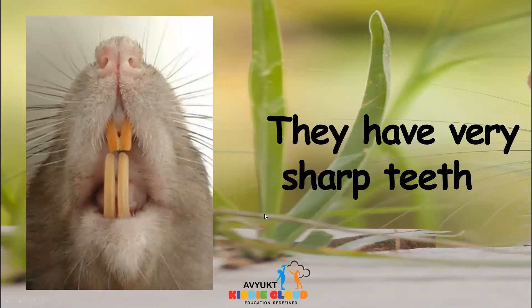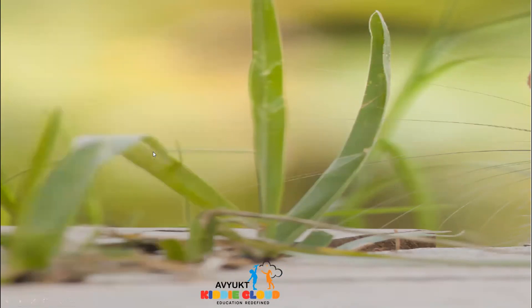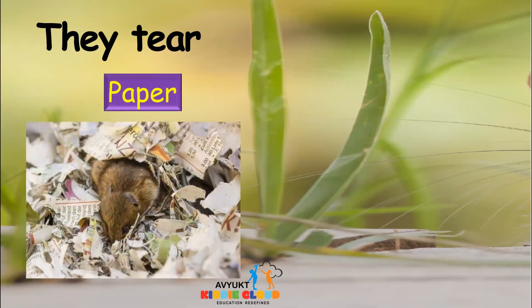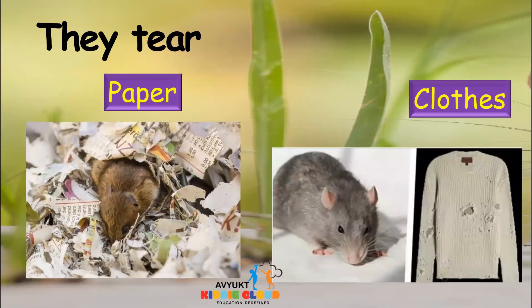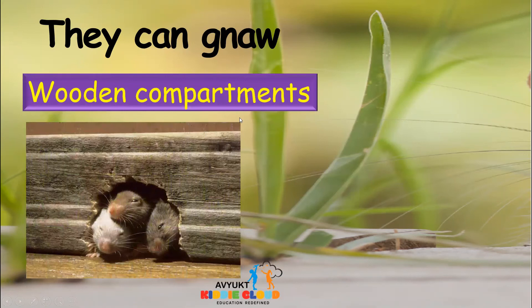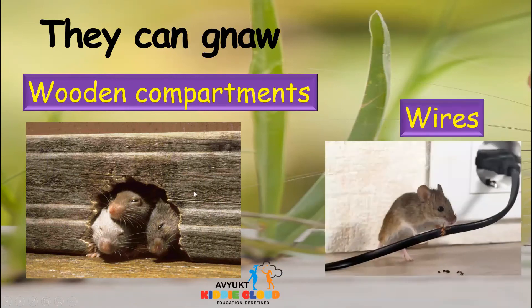They have very sharp teeth — you all can see, look at the teeth, it is very sharp. They can tear papers and they can even tear clothes, and they can gnaw the wooden compartments. See how nicely they have put a hole in the wooden compartment, and they can gnaw the wires also.